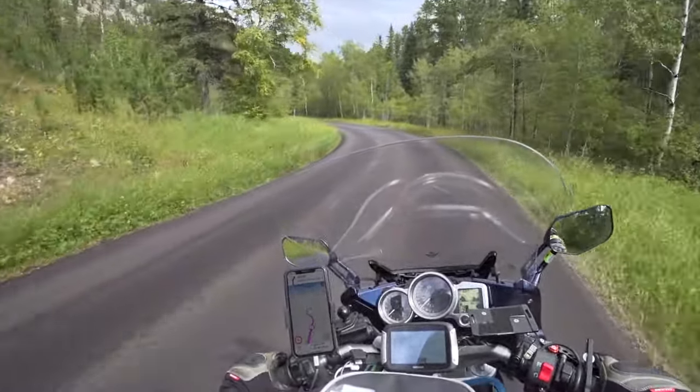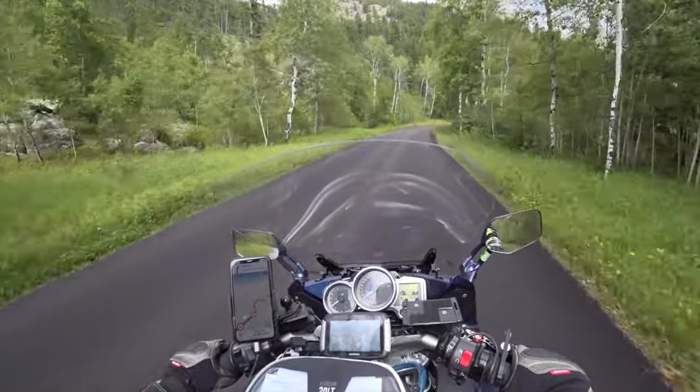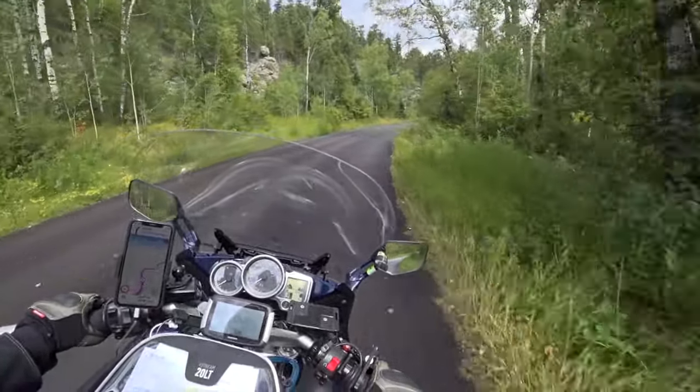Just continuing to ride on Needles Highway, and I believe I'm probably about halfway through the ride.